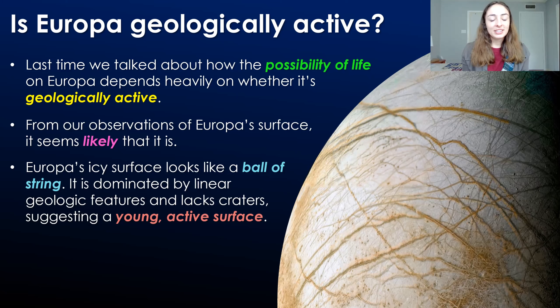Based on our observations of Europa's icy surface, it seems likely that it is geologically active. Just take a look at this surface of Europa — there are so many features that are likely caused by geologic activity. Also, the lack of craters on Europa's icy surface indicates that it's a young and active surface. Craters form, and if they're still there after a long time, there's probably not any other geologic activity to erase them. However, on a surface that's relatively geologically active and young, those crater marks will be eventually erased or at least deformed by other geologic activity, as is the case for Europa.